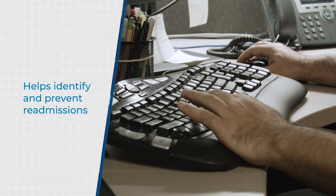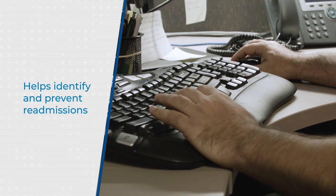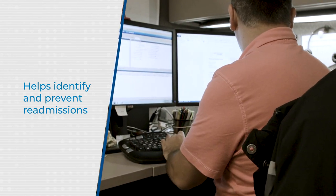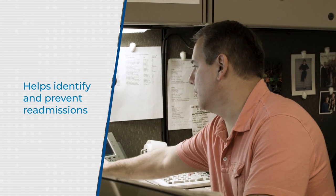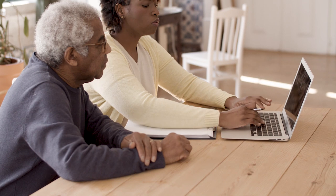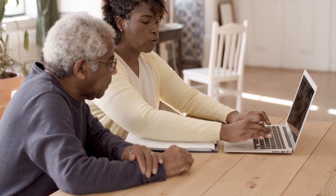We are able to care for a patient across the continuum in a much more seamless way. We're able to identify those who may end up at a 30-day readmit risk, and we can have care management or social work team help to facilitate outpatient at-home services, which we may not have identified as quickly and easily if we weren't able to have an integrated record.